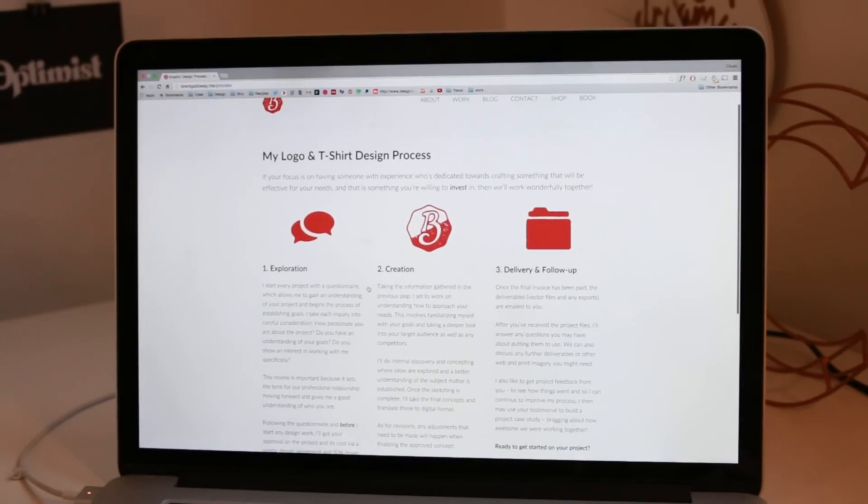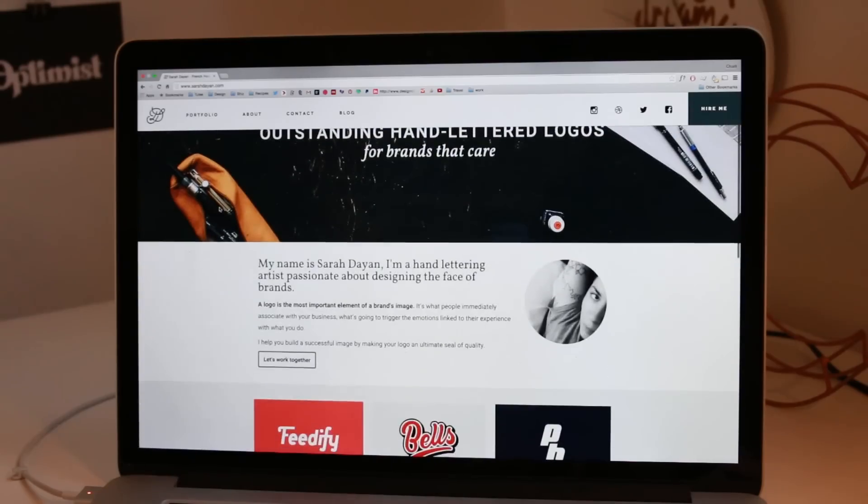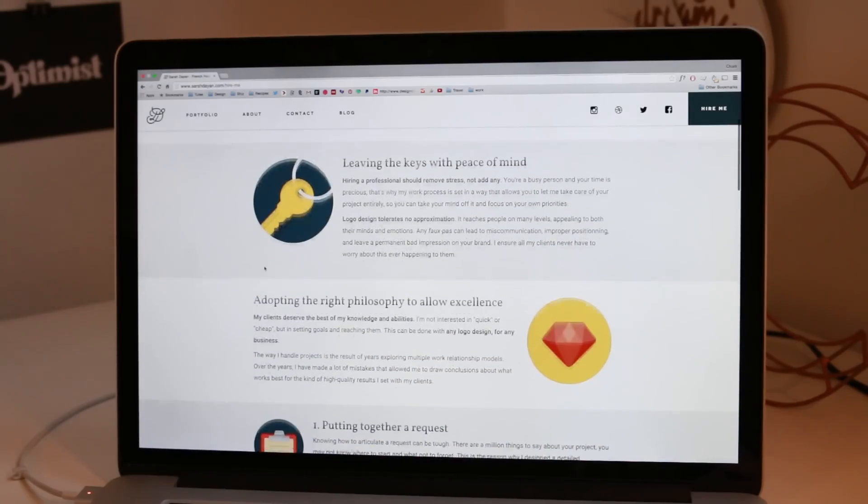Brent Galloway has a really good process page and so does Sarah Dian — I'll leave links to them down below along with a couple of others that are really good for inspiration. I think it's really good for portfolios to start with an overview page where you can see lots of your work at once, because that way when someone looks at your site they'll get an idea straight away of the type of projects you do. When it comes to what projects to actually include, they should only be your best and should be tailored to the type of work you want to be doing.